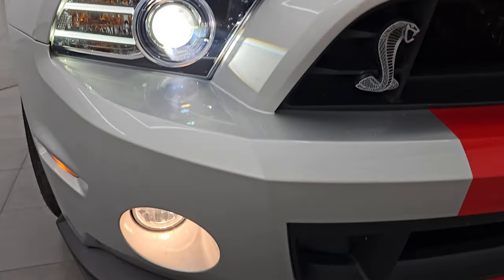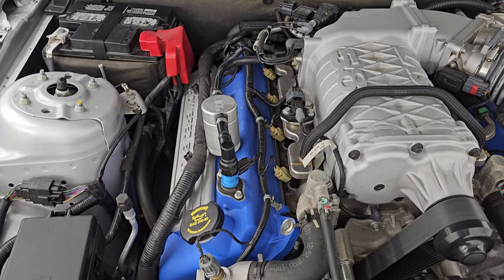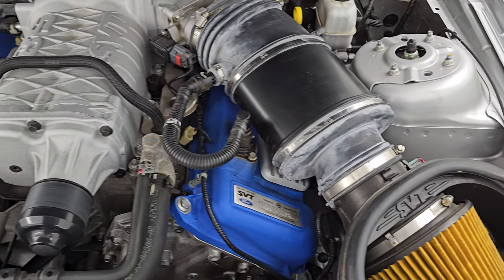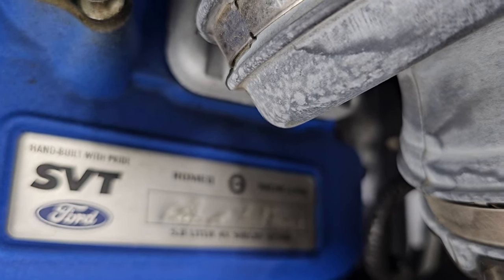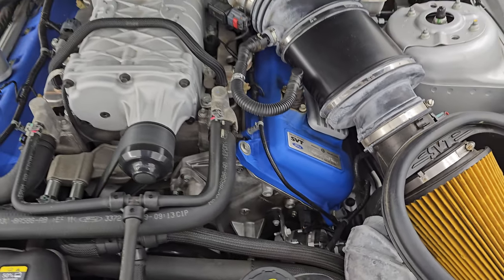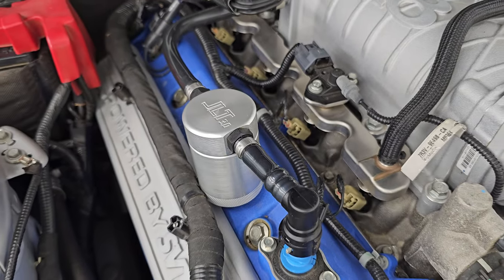You get the HID headlamps, LED running lights, and factory fog lights. The logo looks really good. Under the hood we have the 5.8 liter Trinity V8 engine — 662 horse, 631 foot-pounds of torque. Engine bay is very clean, runs very smooth. This was made by Paul, Doyle, and Fred Kemp — I've seen his name a couple of times on these. The only aftermarket thing I think is this JLT separator. Otherwise everything is stock.